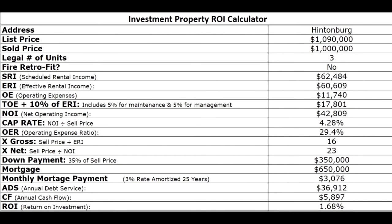The scheduled rental income — and by the way, these numbers I'm going to give you I'm going to round off a bit, so they may be a little different than what you're seeing on your screen — was about $62,000. The effective rental income after we deduct 3% for vacancy and bad debt was about $60,500, and the operating expenses on that were $11,700.